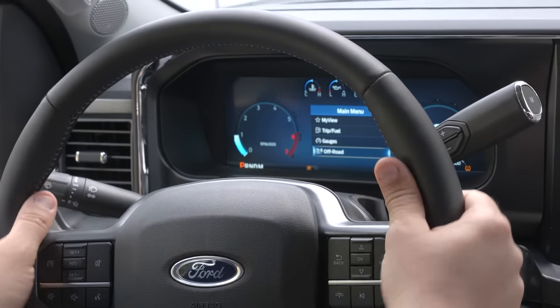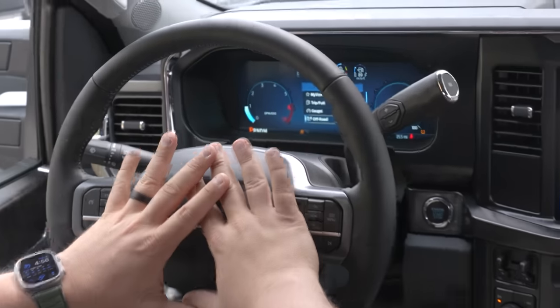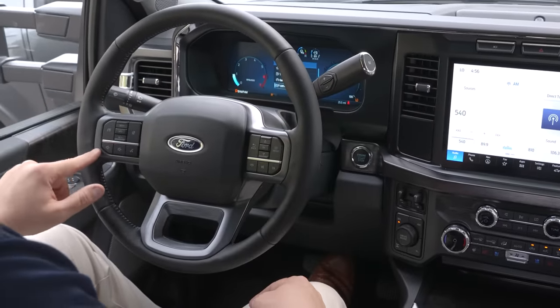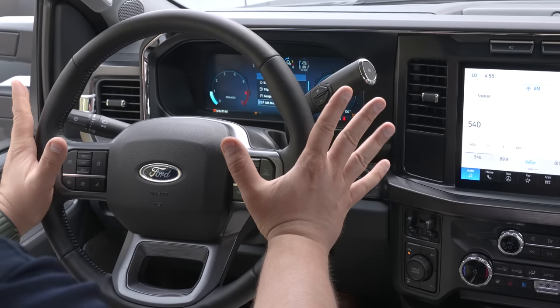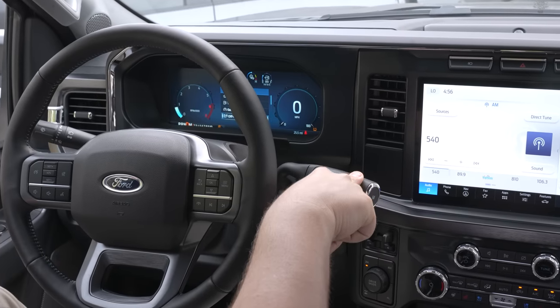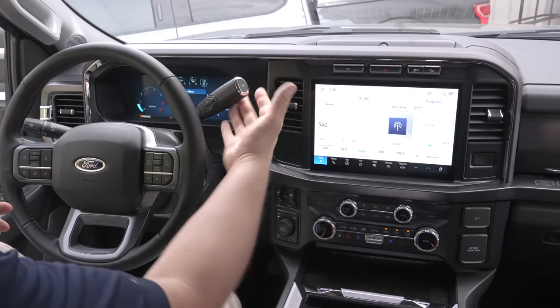You've also got ergonomic steering wheel controls for changing radio stations, volume, and voice activation. One thing to note: the transmission shifter is still located on the column — you still cannot get a Super Duty with a center console shifter. Some people like it up there and some prefer the center console shifter. Let me know down in the comments which one you like better.